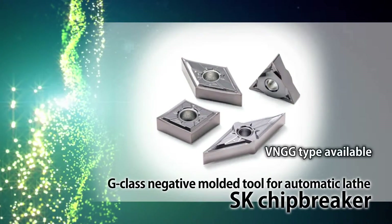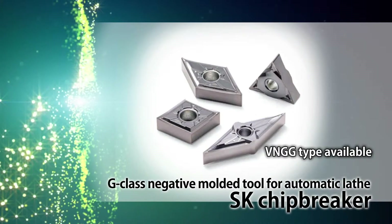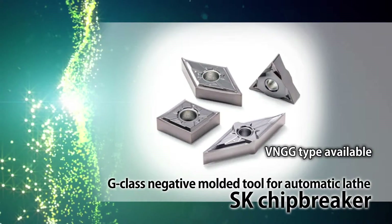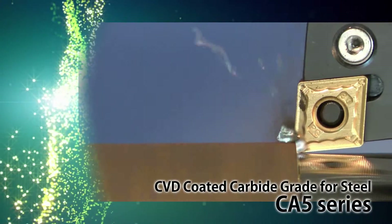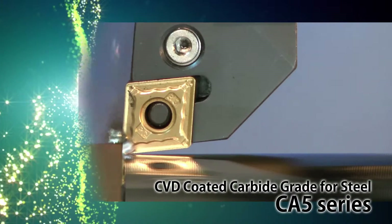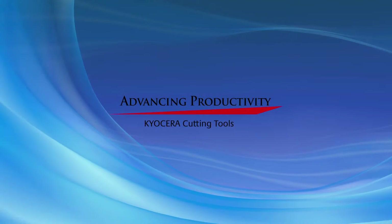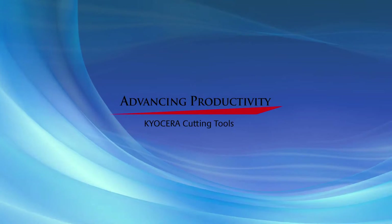New VNGG type S-gate chip breaker for finishing to semi-finishing machining. Expanded lineup of CA5 series CBD coated carbide grade for steel, realizing long tool life and stable machining. Cure Seller continually strives to advance your productivity with innovative and high-quality cutting tool solutions.